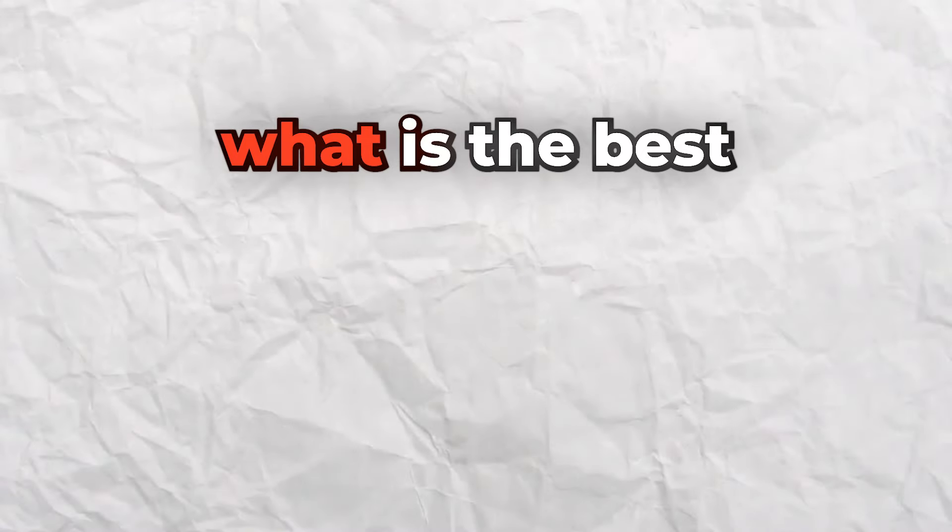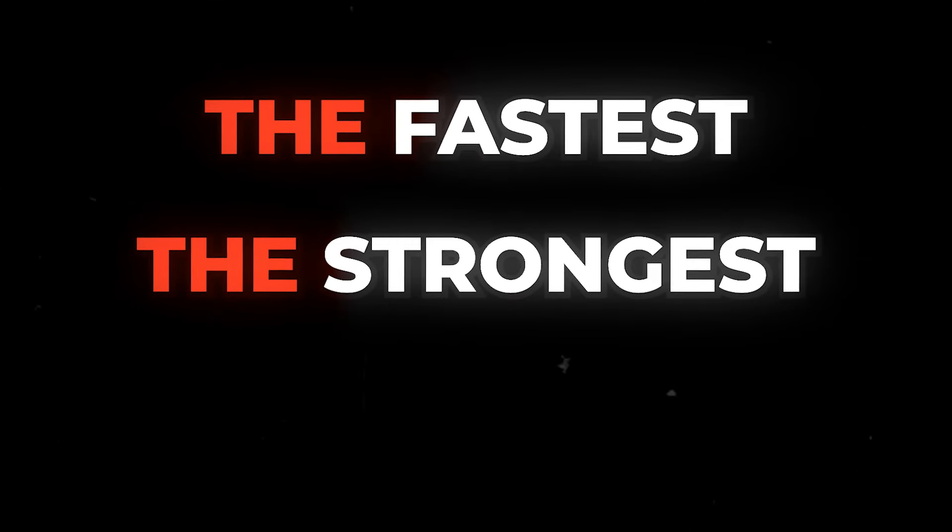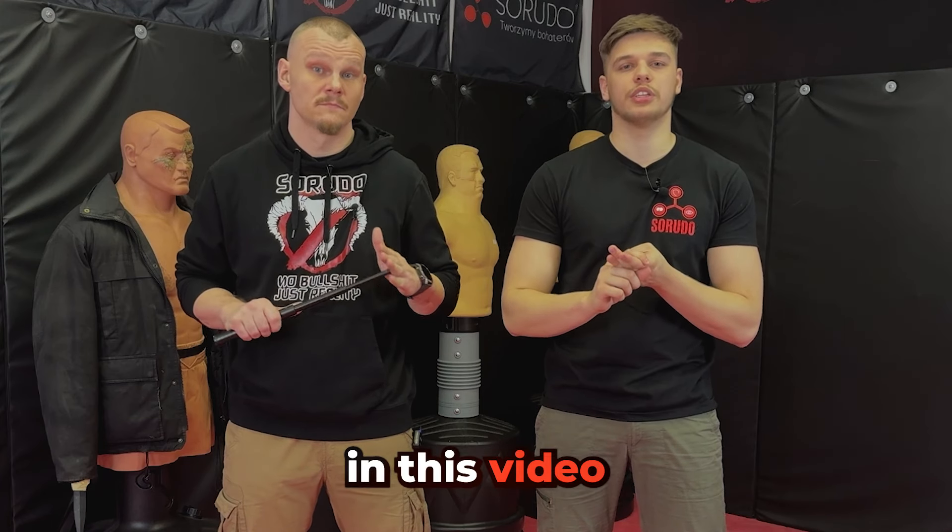Hello Warriors! Welcome to a new video. Today we are going to be talking about what is the best baton in the entire world — which one is the fastest, the strongest, the best for you? We'll find out in this video.